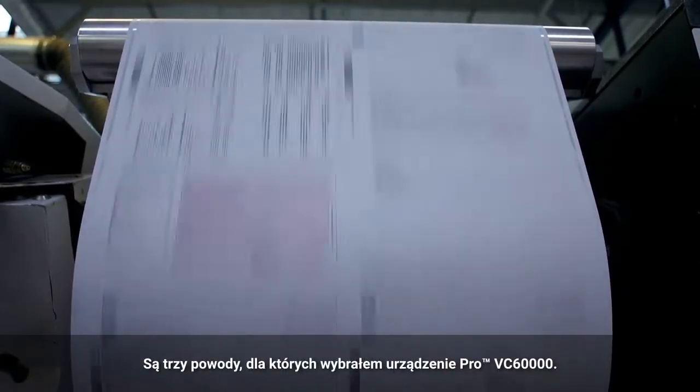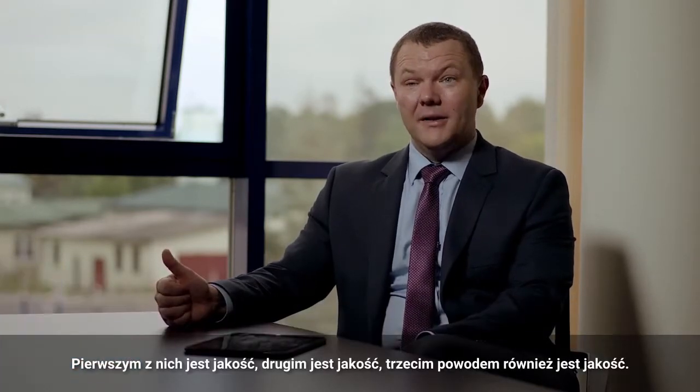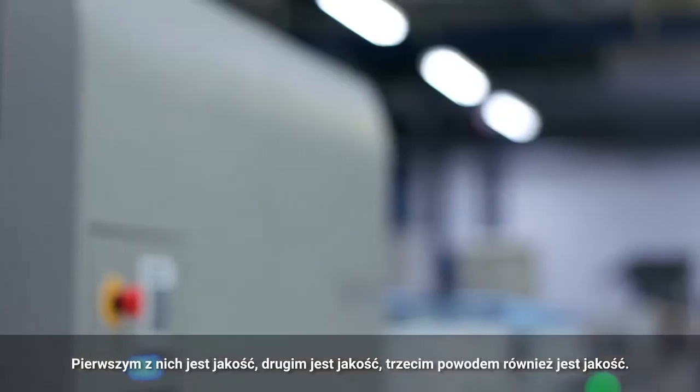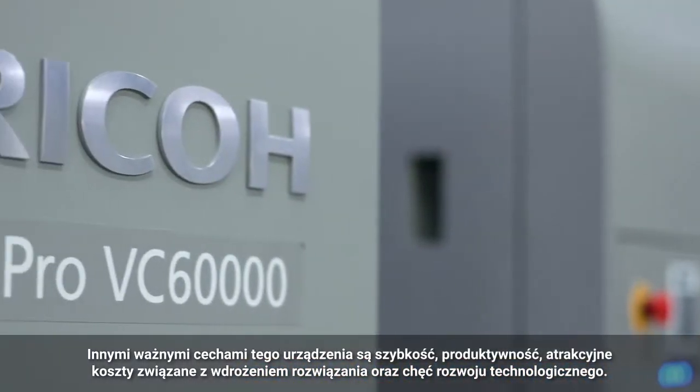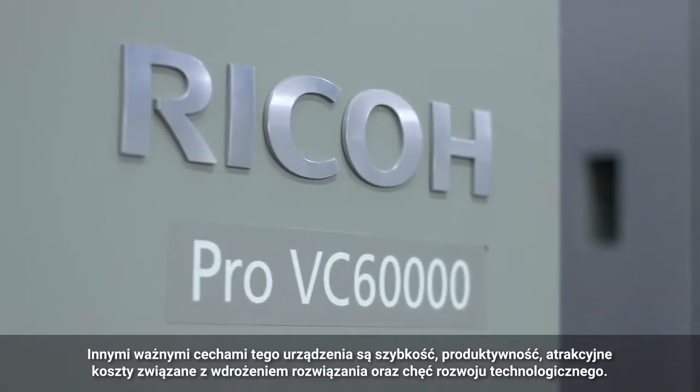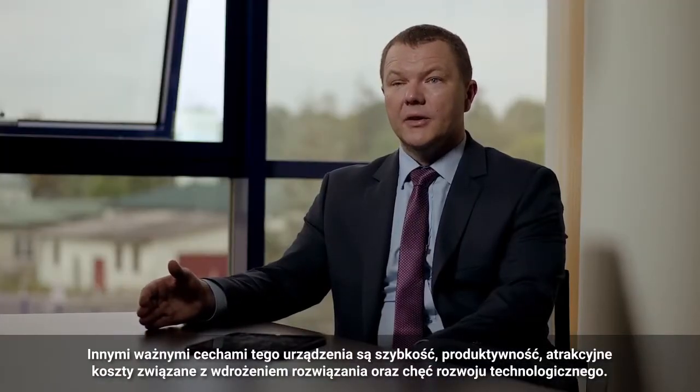The three main reasons why I chose the Ricoh Pro VC-60,000 were: one, quality; the second, quality; and the third, quality. The other factors were speed, productivity, running cost, and of course the continuous development of technology.